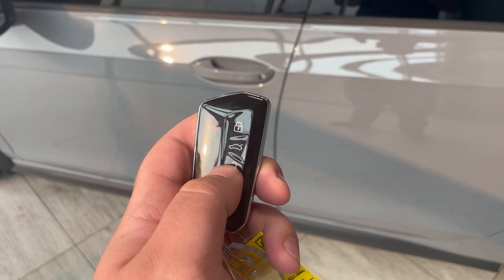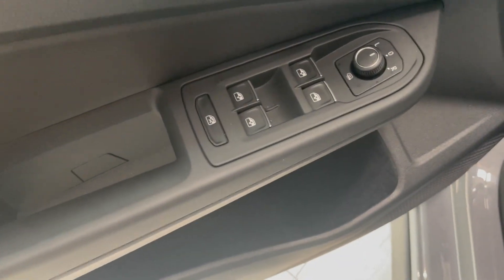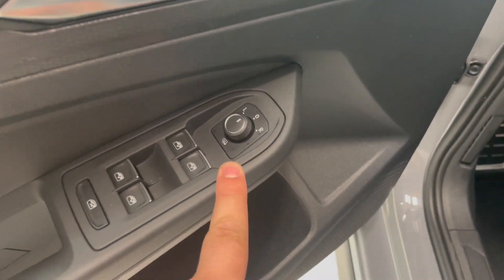Let's take a look inside with our key fob here that has lock and unlock. Right inside of the door we have our power windows as well as our power locks. We also have our switch for the left to right mirrors.